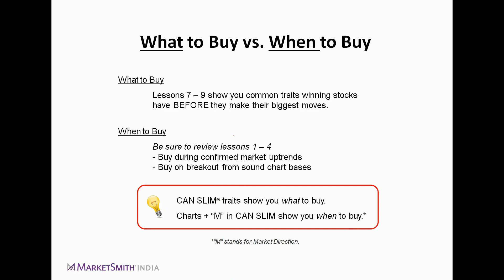CAN SLIM teaches you what to buy, while the M factor in CAN SLIM tells us when to buy — it gives us the market direction. The M factor indicates confirmed uptrend right now, so presently it is the best time to buy any stock.